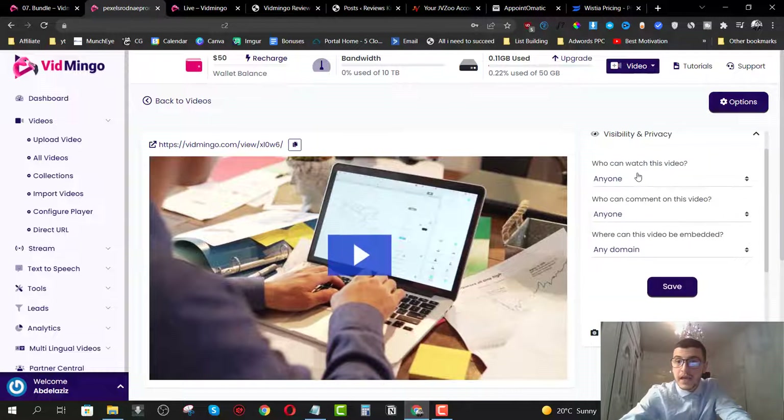I can set this to be available to anyone who can comment on the video. For embedding, I can embed it on any domain or choose a specific domain and type in my website URL. I'll just choose any domain and click on save. As you can see, it gives you so much customization — YouTube doesn't give you all this. You are losing a lot of customers by hosting your videos on platforms like YouTube.